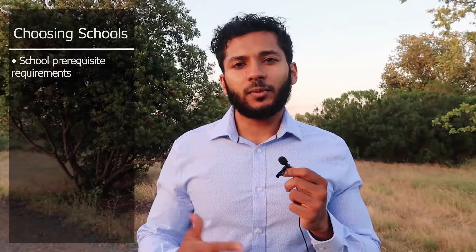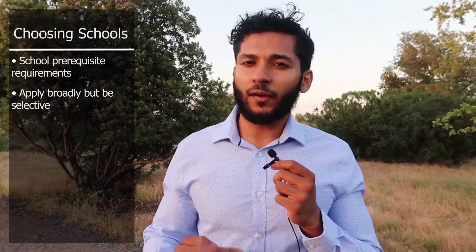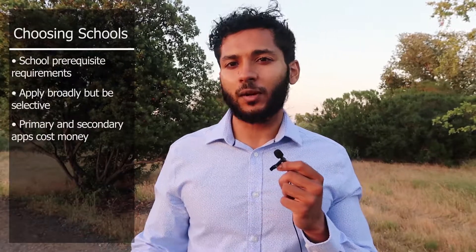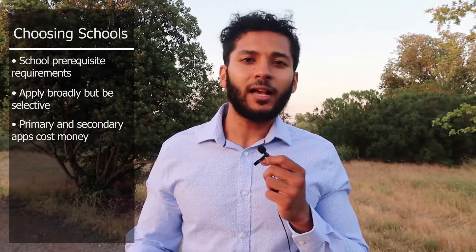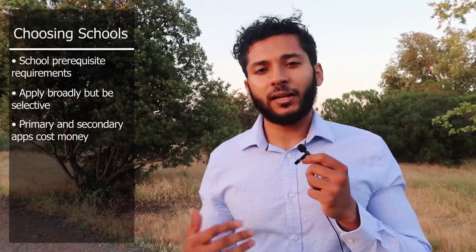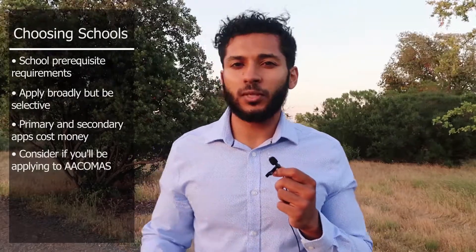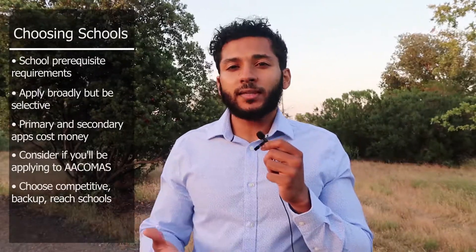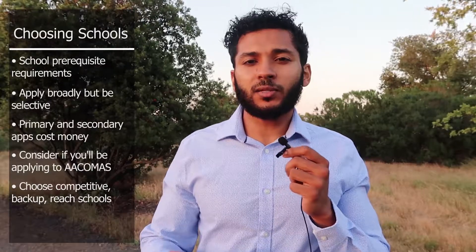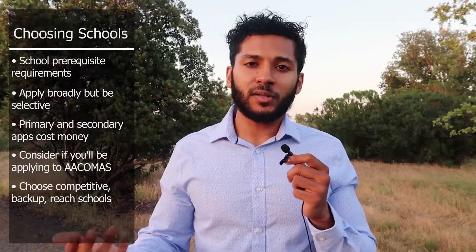Also look for schools' prerequisite requirements, since some schools want specific classes not part of the general pre-med curriculum, and you don't want to apply to schools if you don't meet their requirements. Most students apply to between 15 to 20 schools; I applied to around 30. Applying to more schools costs more money — you pay for both primary and secondary applications, and some schools send secondaries without screening. I recommend the bulk of your schools be ones you're competitive for, with a few safety schools and a few reach schools — your dream schools where you might have a chance.